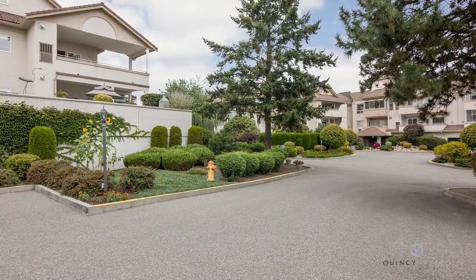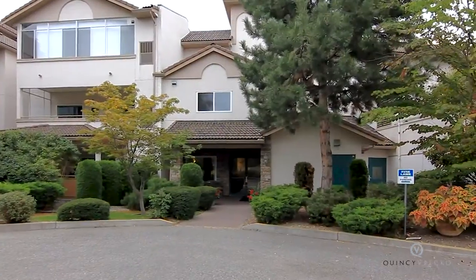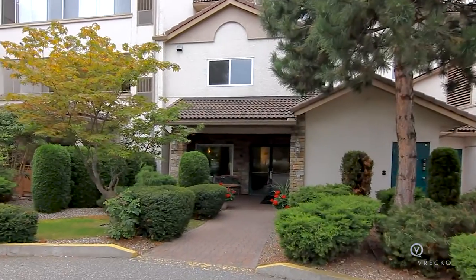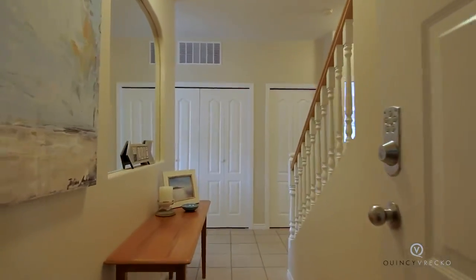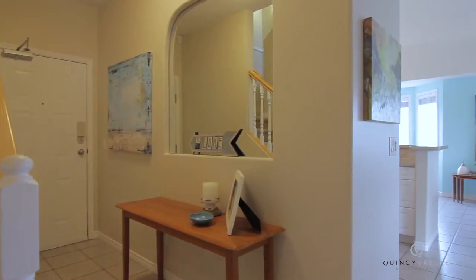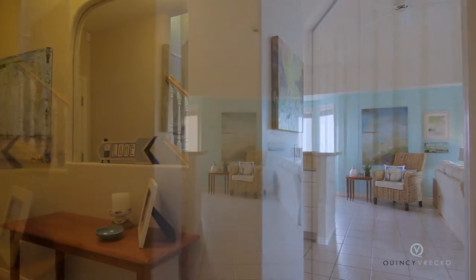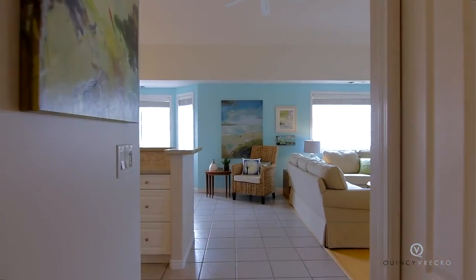This top floor corner unit offers 1,700 square feet of living space. Welcome to the best unit in the building. This two bedroom plus den — effectively three bedrooms — is beautifully decorated with a west coast flair.